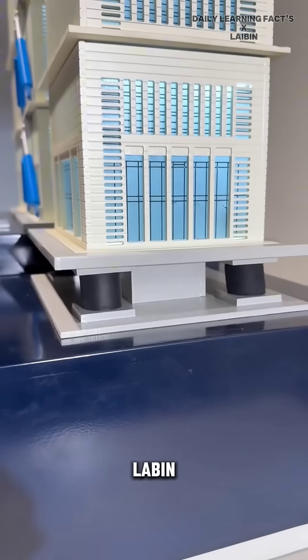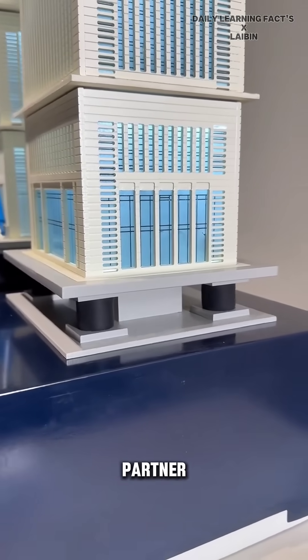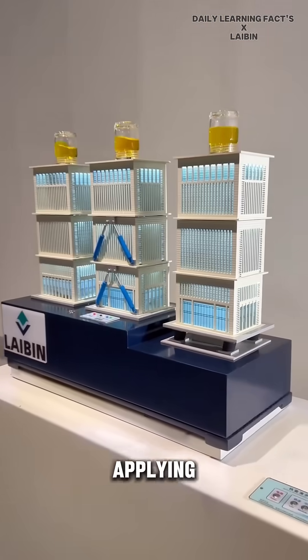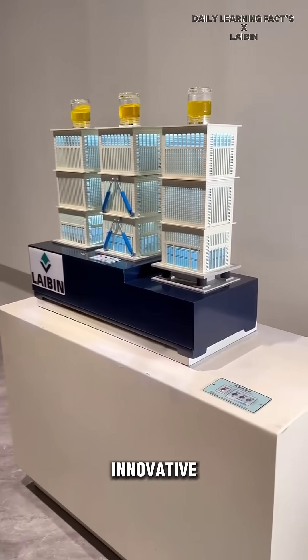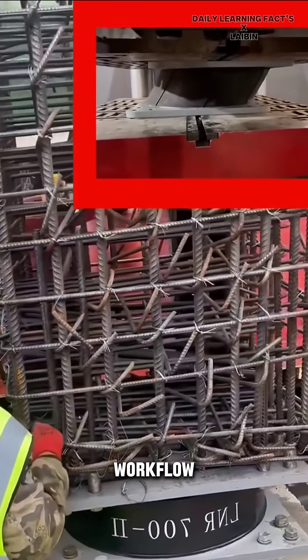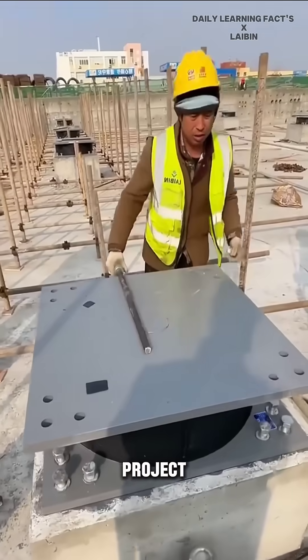Companies like Leibin Seismic Isolation and its partner Jiangsu Huakyang have extensive experience in producing and applying seismic isolators, providing innovative solutions for risk analysis, resource efficiency, and workflow improvement to ensure successful project completion.